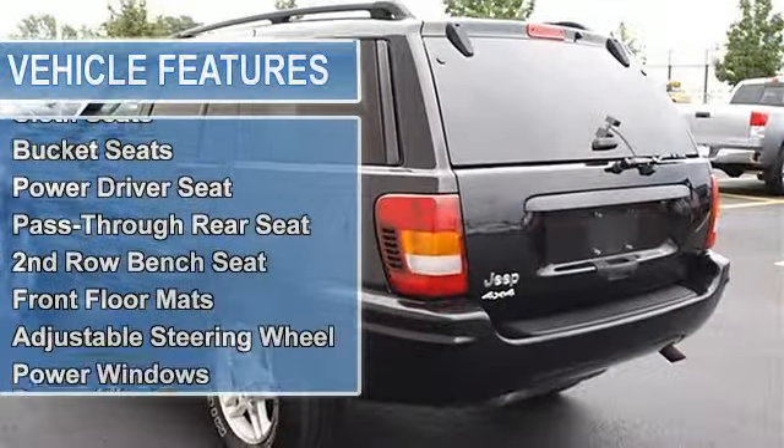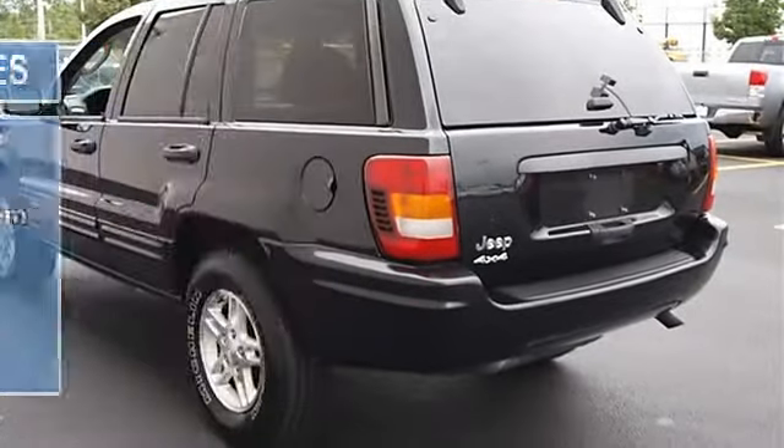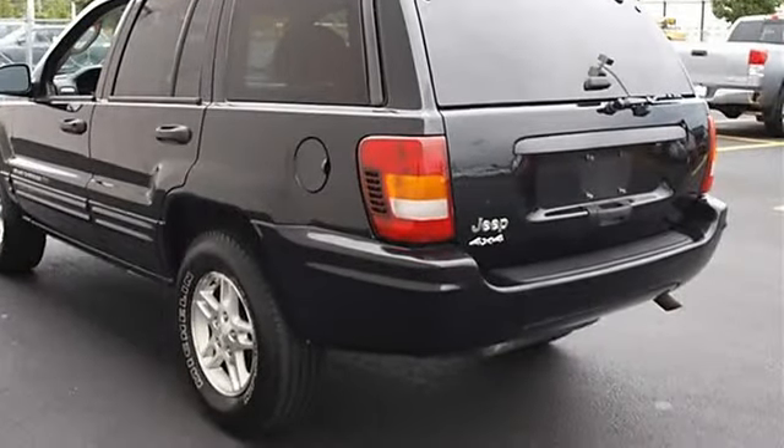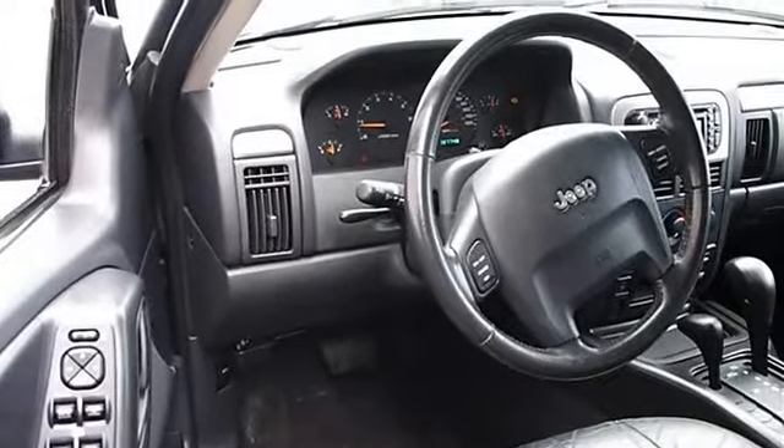Full size spare tire, power steering, four-wheel anti-lock brake system, four-wheel disc brakes, power driver mirror, power passenger mirror, privacy glass, intermittent wipers, variable speed intermittent wipers.